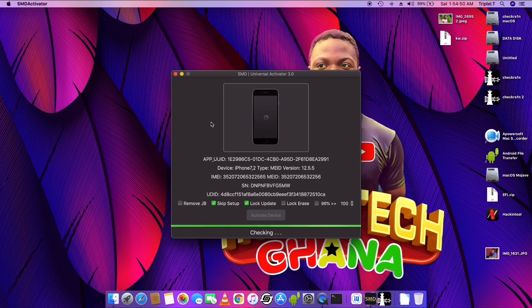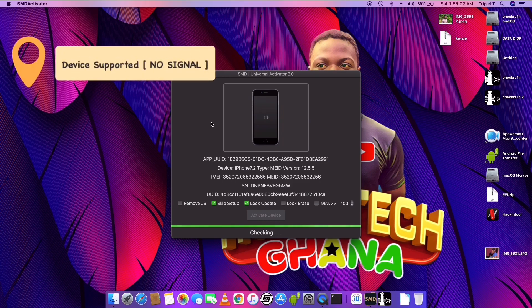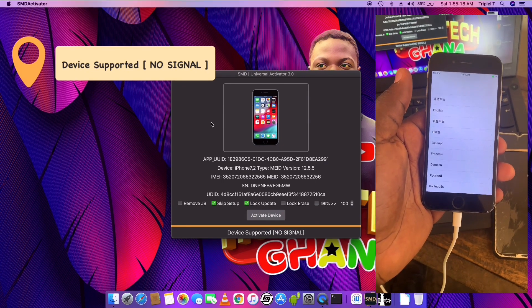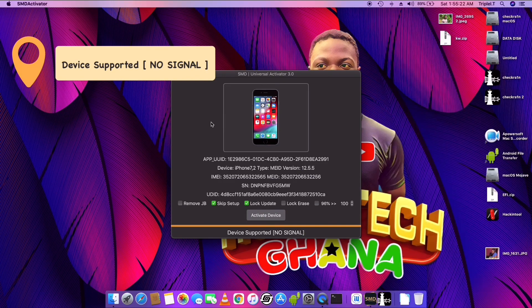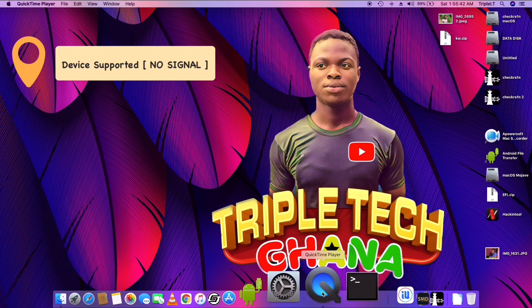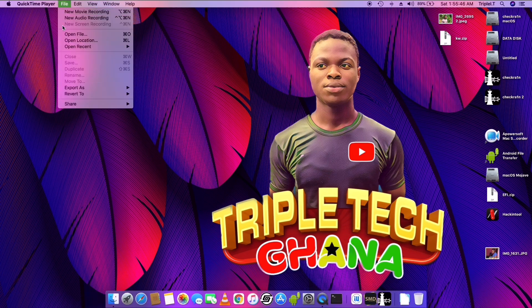I have iPhone 6 with iOS version 12.5.5. It shows device supported, bracket no signal. So it is not advisable to use Bluetooth to bypass the Hello screen. This means that the iPhone is carrier locked with iCloud — it is a carrier locked iPhone.